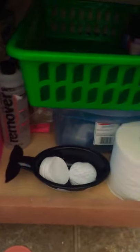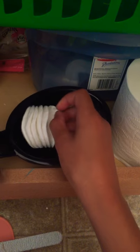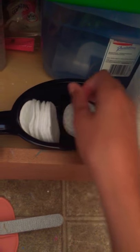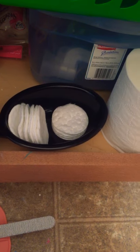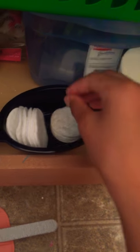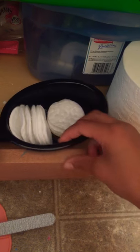Then we have this little whale from Sea World — I keep some of the flat cotton things in it. I like to keep them in this little container because if you keep them in the bag and your nails are wet and you do something, you don't want to mess all of them up. This way you can just literally grab one easily.